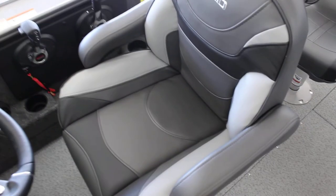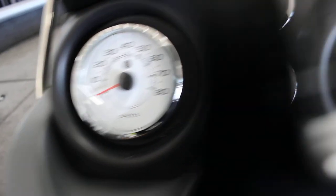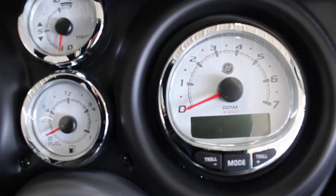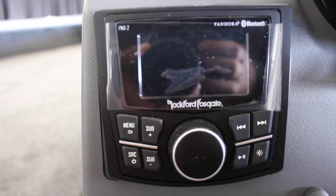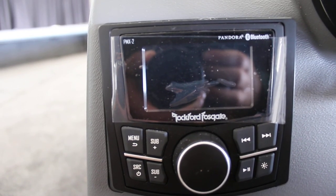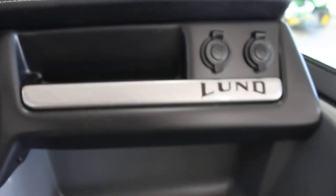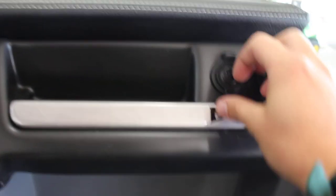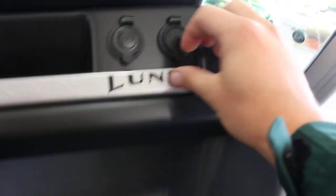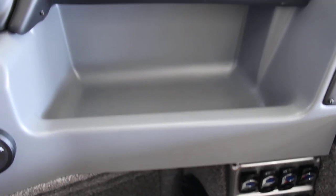Sitting in the captain's chair here — nice upgraded captain's chair. Here you've got your gauges: your miles-per-hour gauge, your fuel gauge, trim, tachometer. Down here you have your Rockford Fosgate head unit — you can go Bluetooth, AM, FM, USB, auxiliary, all that good stuff. There's a little spot for your phone or wallet, a 12-volt plug and another 12-volt plug for your cell phone. Nice spot here for lots of different stuff.